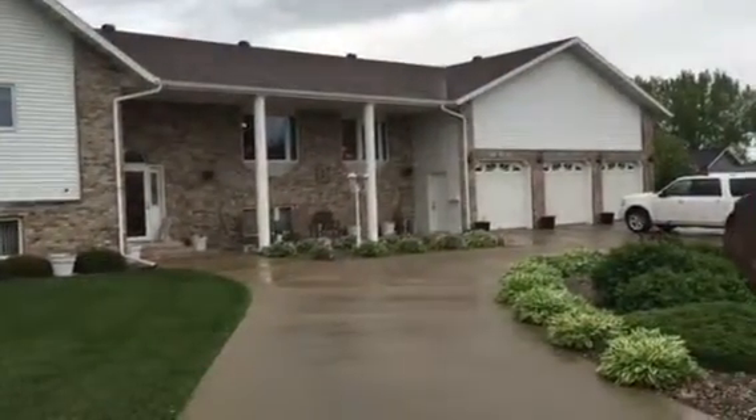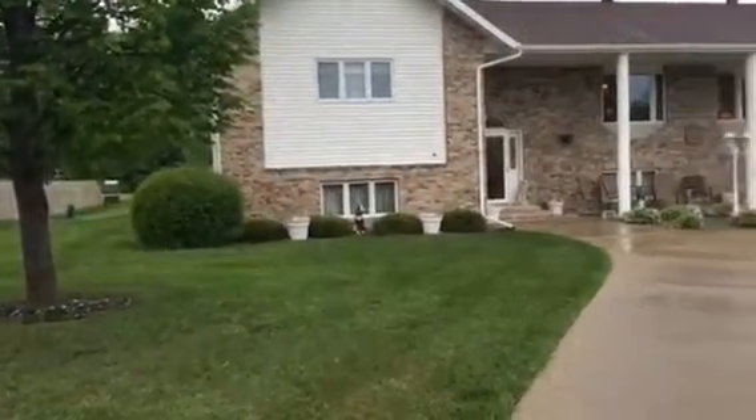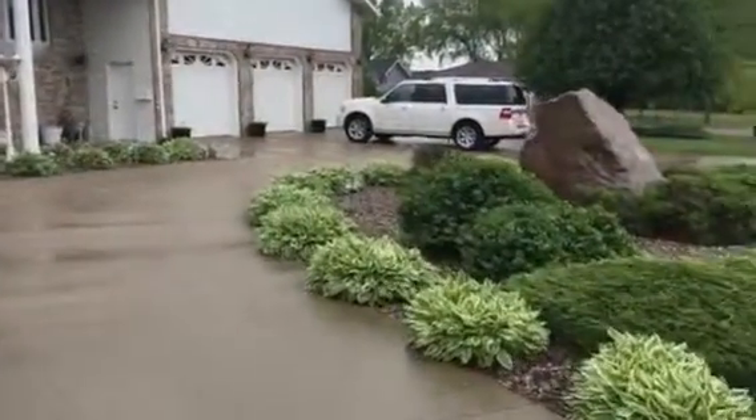Beautiful 1994 built bi-level on two city lots in Hawley. The property has a sprinkler system and is beautifully landscaped.